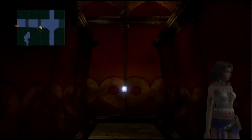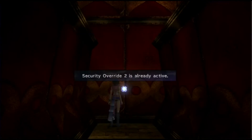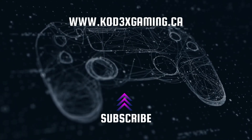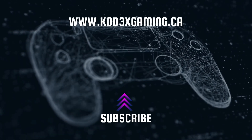Thanks for watching guys. Make sure to like and subscribe and check out codexgaming.ca for all the content. Have a good night. I'll see you next time.